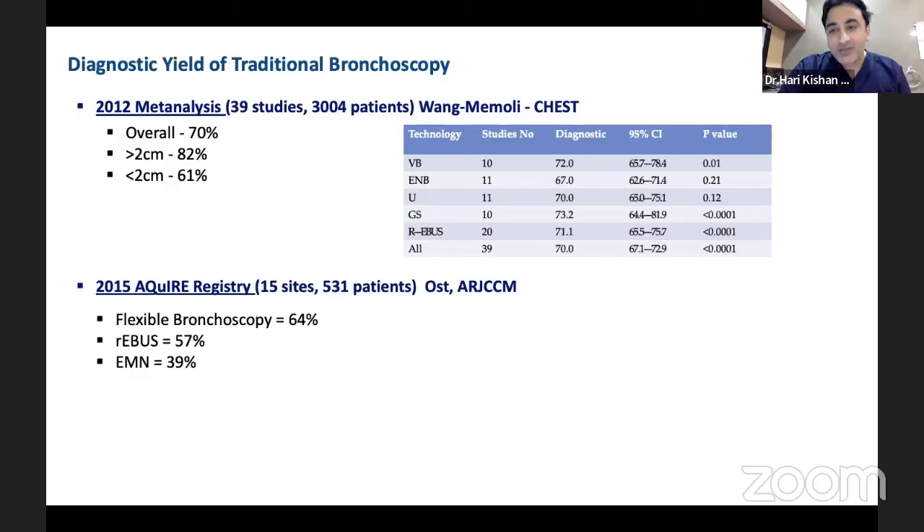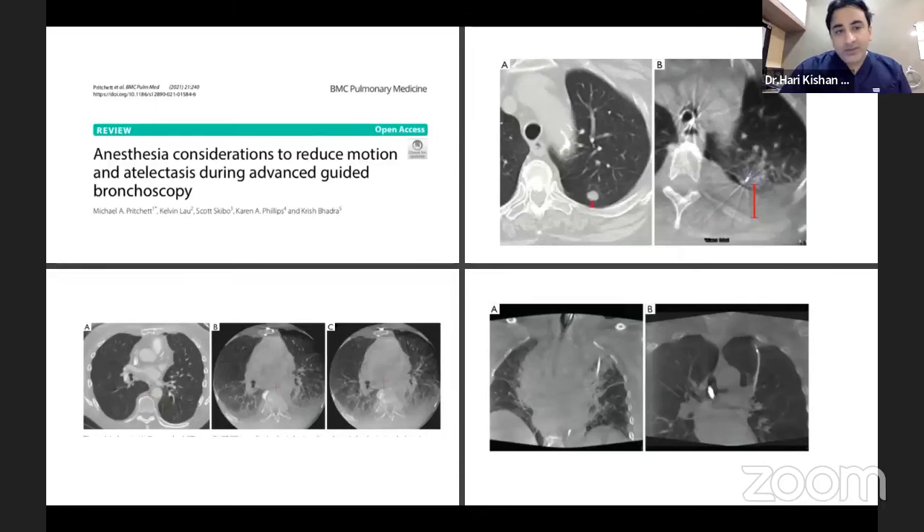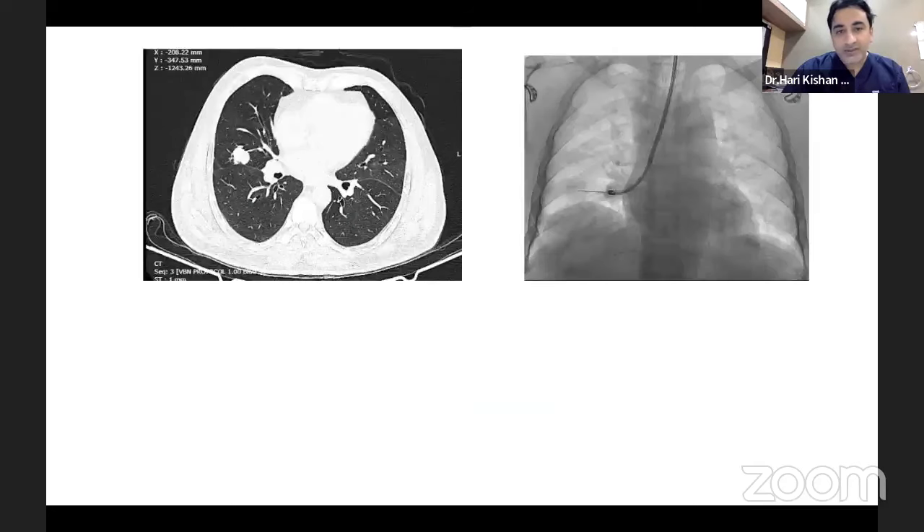If you look at traditional bronchoscopy diagnostic yield — not just imaging but also tools — there have been major advancements. At our center, we now use cryoprobes even for eccentric pulmonary nodules, which has increased diagnostic yield. Every lecture shows the meta-analysis where we're stuck at 70%, but things have changed. We're now reaching 90–95% with robotic bronchoscopy, cryoprobes, image guidance like cone beam CT, real-time ultrasound, and ultra-thin bronchoscopes. A new paper from Michael Pritchett and Krish Badra explained why radial EBUS sometimes shows a real signal but biopsy yields no diagnosis — because of atelectasis-related false imaging in the periphery.